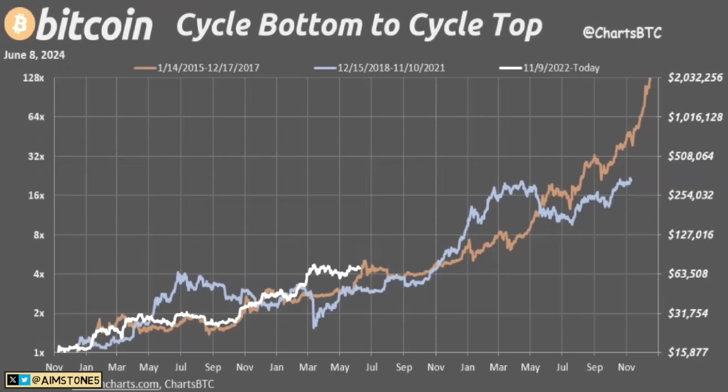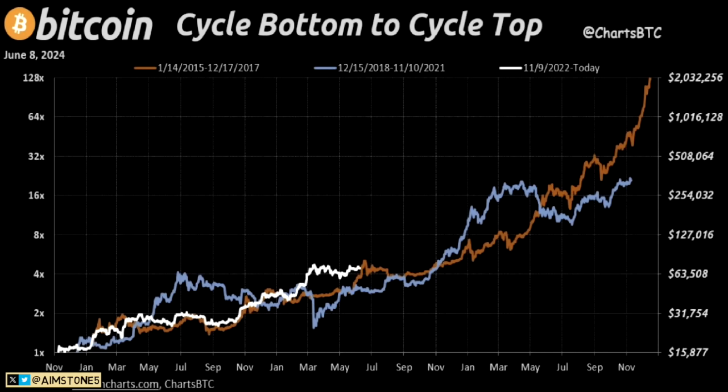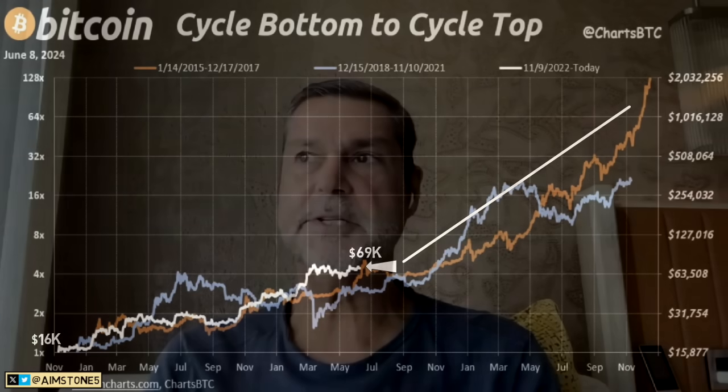Another interesting chart represents cycle bottoms to cycle tops. Right now we are in the current cycle — the bottom was around $16,000 and we're at $69,000. The real bull market hasn't even started yet. Just imagine what happens in the later phases — history speaks for itself. 2017 and 2021 were massive rallies. Let's see what is going to happen this time. Lastly, let's watch a quick clip where Raoul Pal gives his strategy for this upcoming bull market.